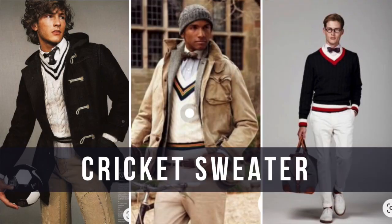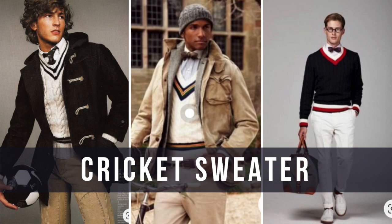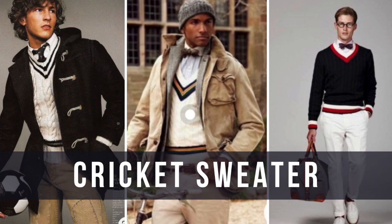One v-neck I think is outstanding is the cricket v-neck sweater — it's super deep, and it gives you the opportunity to show more of your shirt. If I wore that deep v, it would show more of this striped shirt, and with a necktie it would show a lot of the tie, which really draws people to your face and your torso.